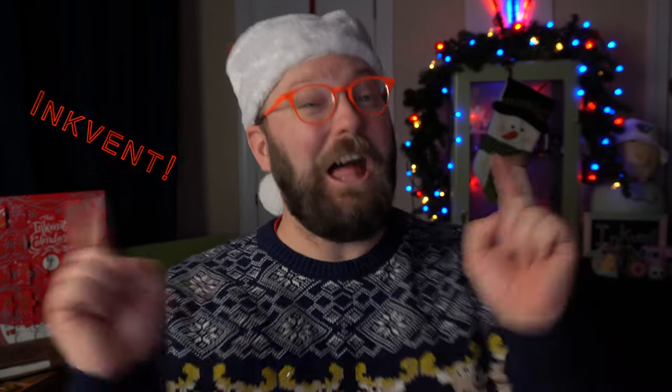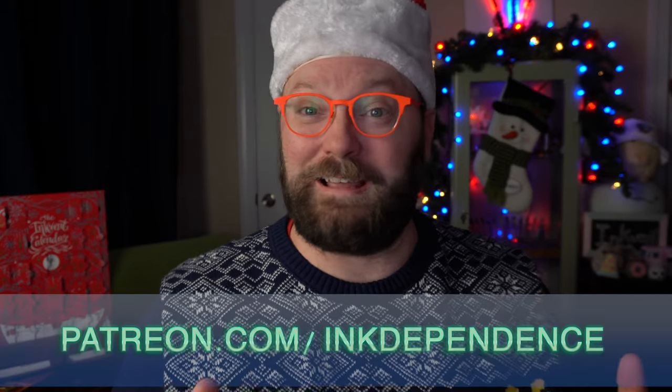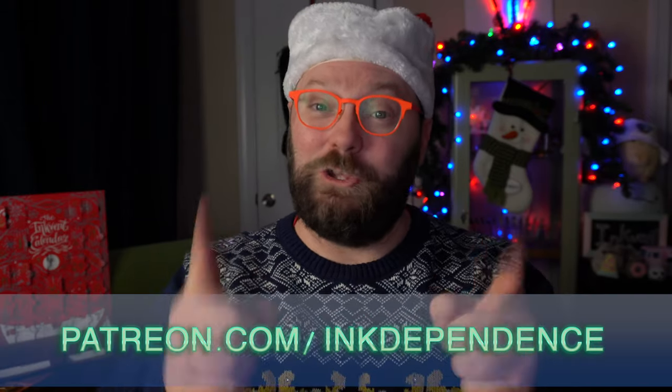Hey folks, I'm Mike and I hate ads, but I love InkVent and it is InkVent time! Projects like this are funded by my patrons at patreon.com/inkdependence. You can become a patron today or just subscribe to the channel — that's free!